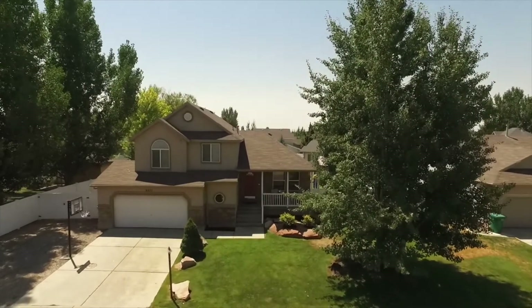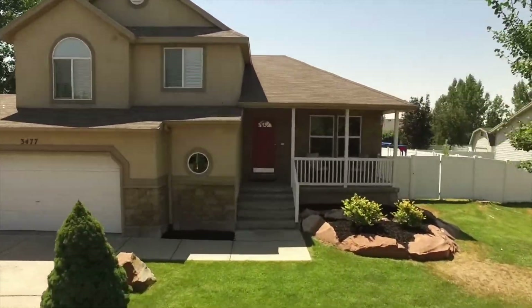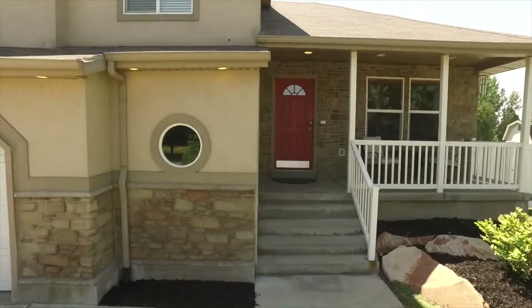So this home just has so much to offer. Give us a call, a text, or an email — we're happy to get you inside. And be sure to like, comment, and subscribe.